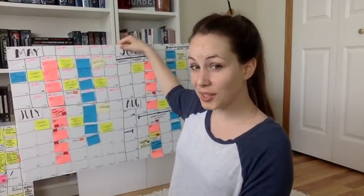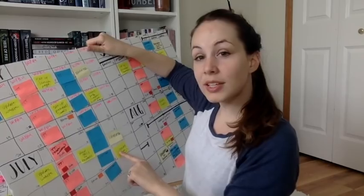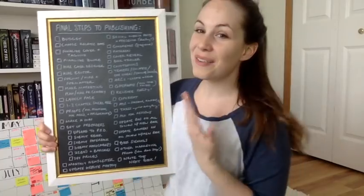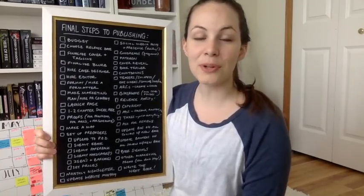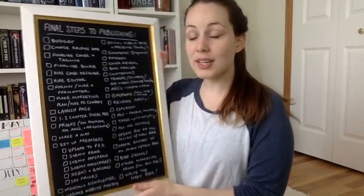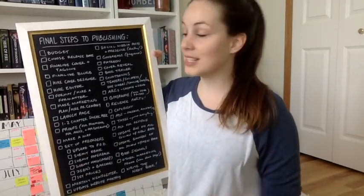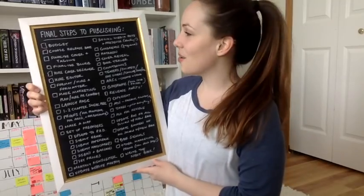So here's what I have so far: my launch page, website, pre-orders, chapter sneak peek, giveaways, sending to patrons, making a map, and all that good stuff. I'm going to show you these final steps to publishing — as you can see, there are a lot. I'll make this available over in my Patreon resource library. I'm going to really briefly talk about each one, and I'll tell you which ones I already have videos on and which I could make in the future.